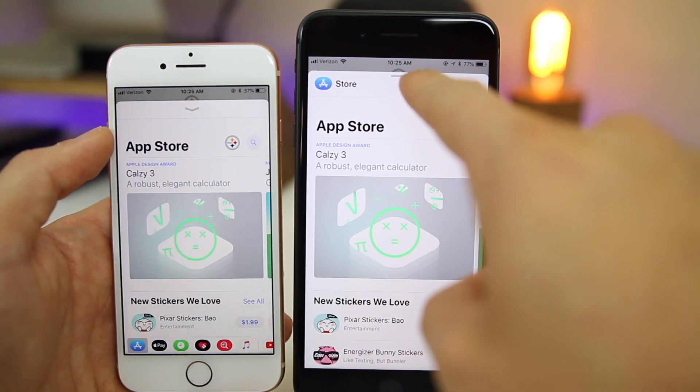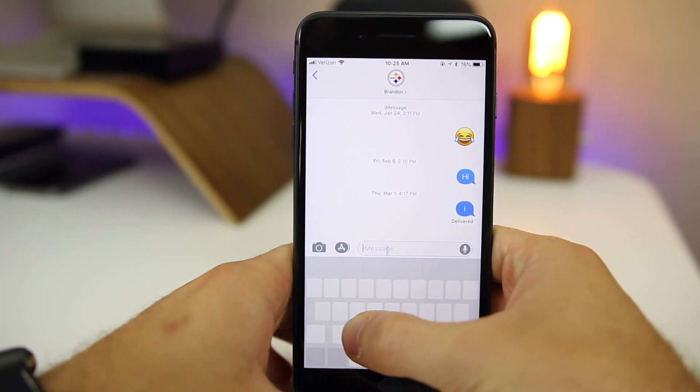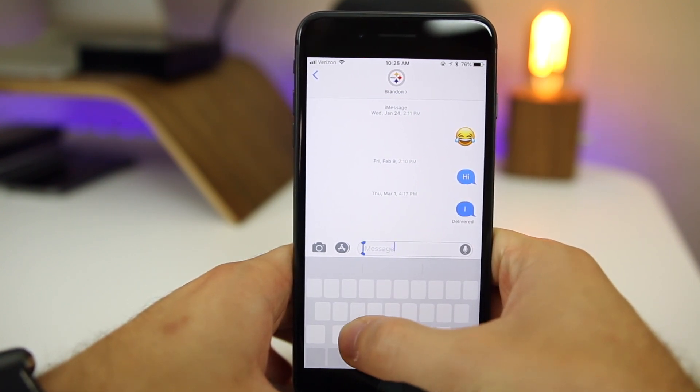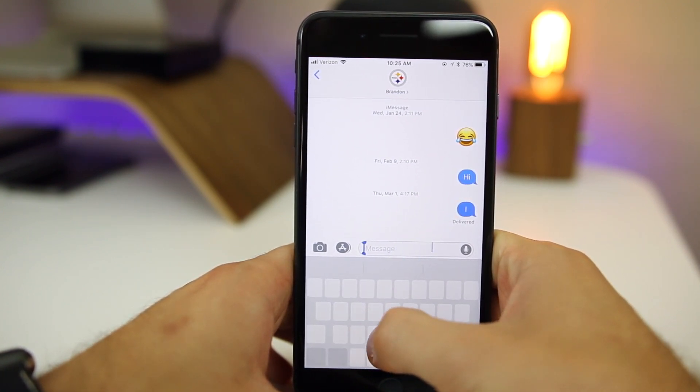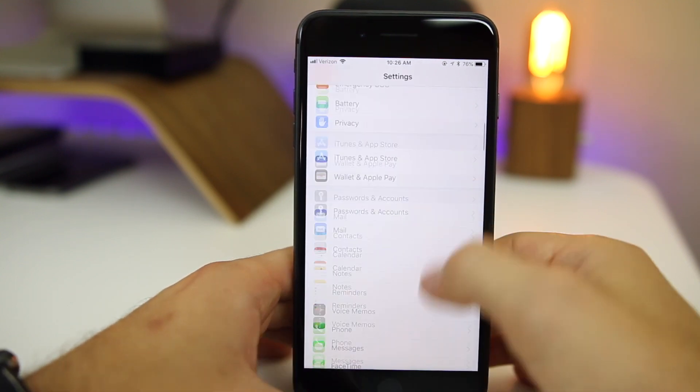We also have a flat bar at the top now in comparison to an arrow. In iOS 12 you can now move the cursor on the keyboard by holding the spacebar on non-3D Touch devices. On 3D Touch devices you could already do this by force-pressing, but now non-3D Touch devices can do the same by simply holding the spacebar and moving it around.